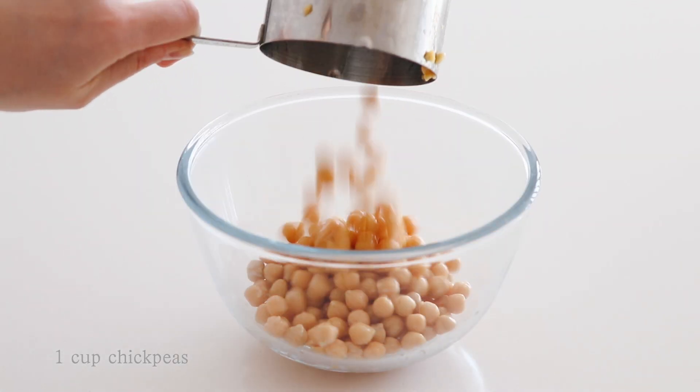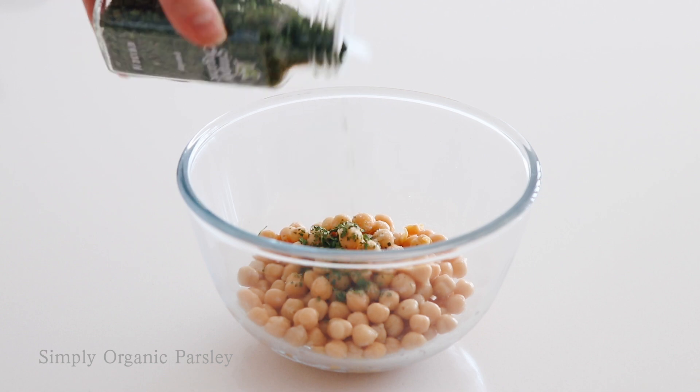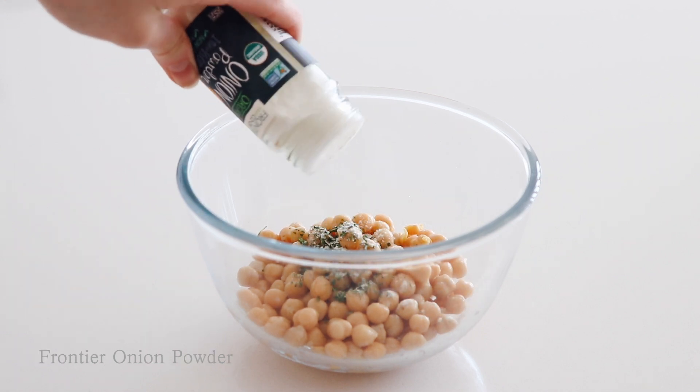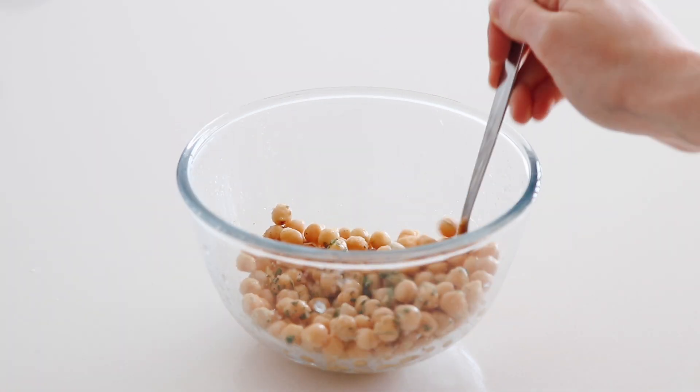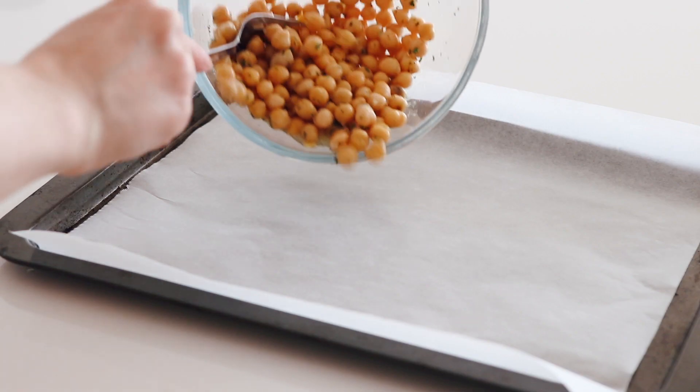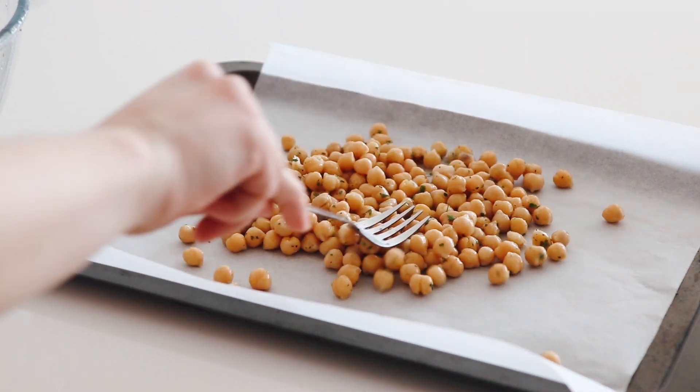To a bowl add 1 cup chickpeas, garlic salt, parsley flakes, onion powder, pepper, and juice from half a lemon. Mix together, then spread the chickpeas out onto a baking tray lined with baking paper and bake for 15 minutes at 200 degrees Celsius.